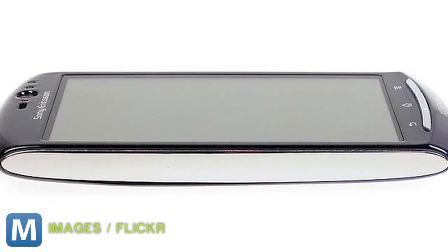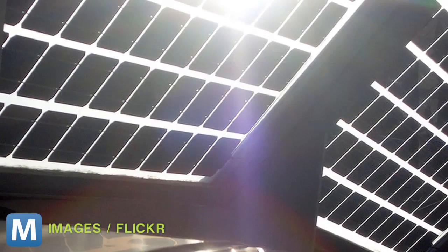The researchers hope eventually the technology can be applied to the screens of smartphones, TVs, solar panels, car windows, and building windows.